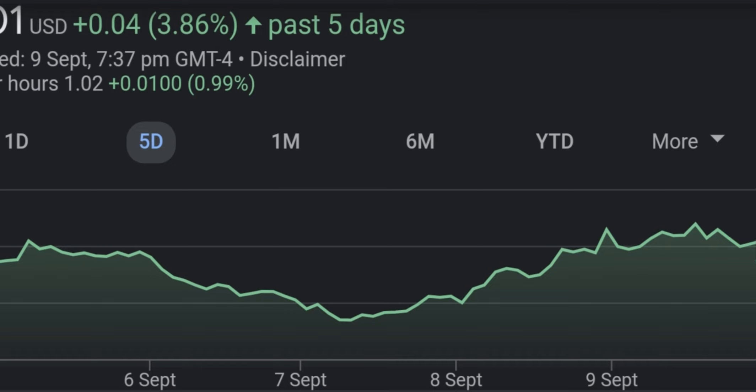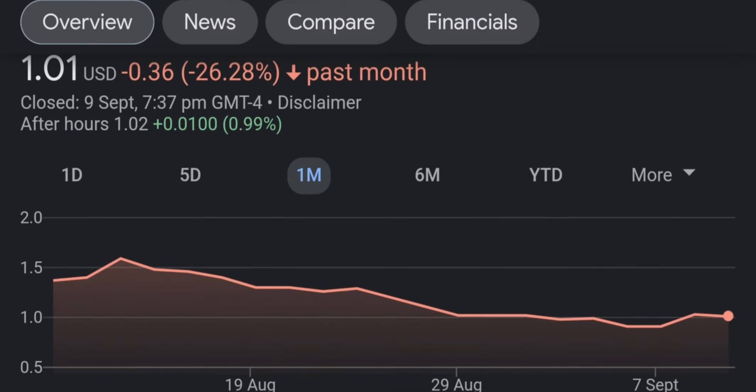Before getting into the video, guys, don't forget to subscribe if you want to see daily videos on stocks, cryptos, and how to make money. Don't forget to let me know in the comment section what you think. Let's start with the hourly graph of TNXP.